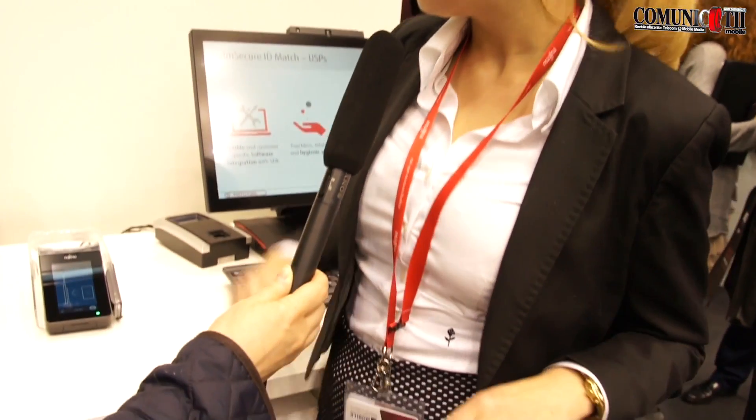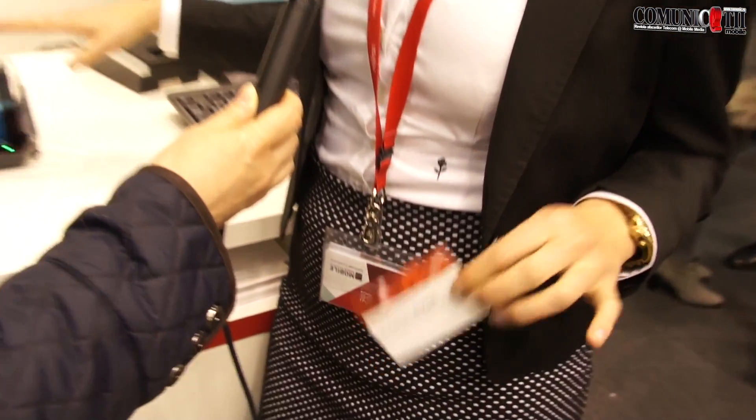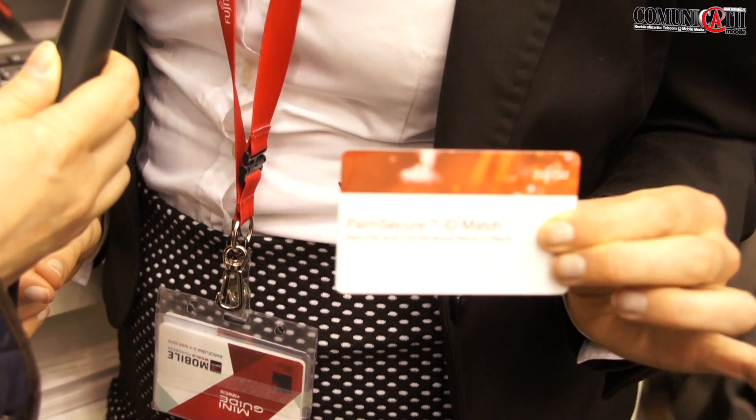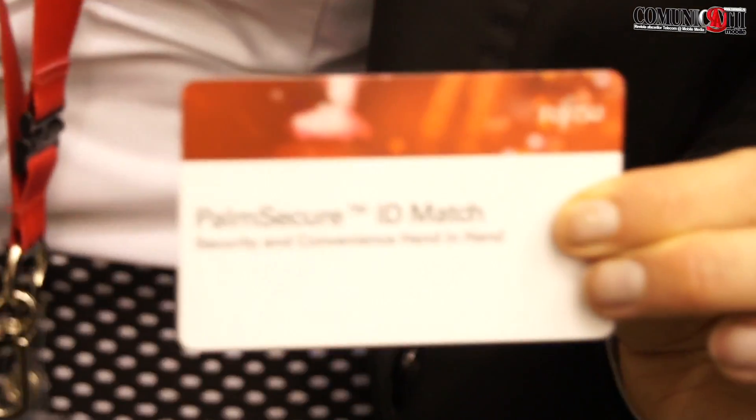What was done here was a transaction which was completely local. My personal biometric template is only stored on this card and nowhere else. There is no cloud or database running in the background, and this is what makes it very special and very secure because we don't have any kind of storing of personal biometric data. This is why Fujitsu thinks PalmSecure is the most secure biometric technology.